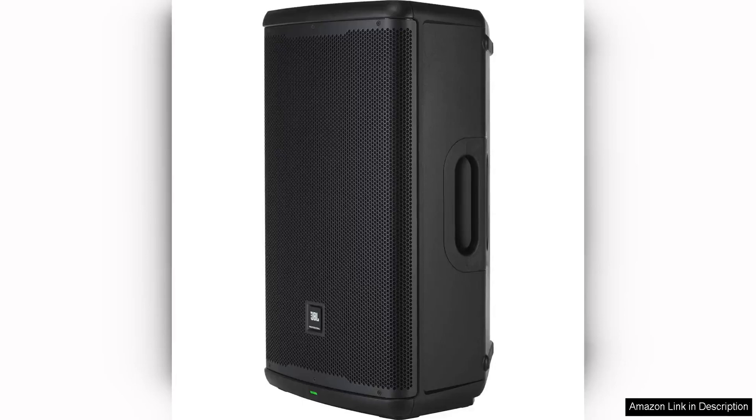The JBL Professional EON 715 powered PA loudspeaker is a versatile and powerful speaker that is perfect for a wide range of applications. The 15-inch woofer delivers deep, rich bass, while the high-frequency driver provides clear and crisp highs.